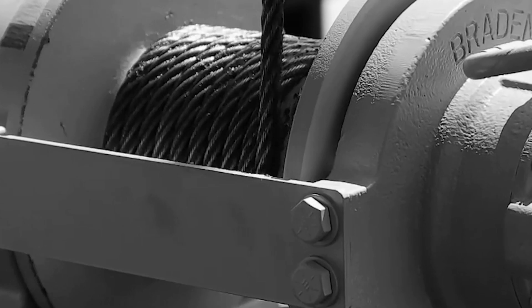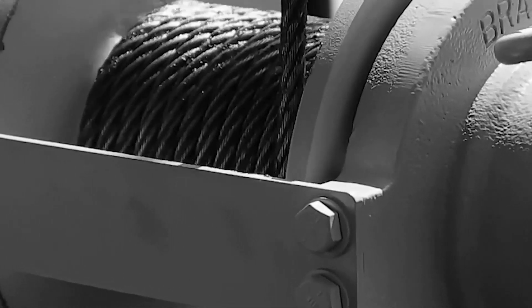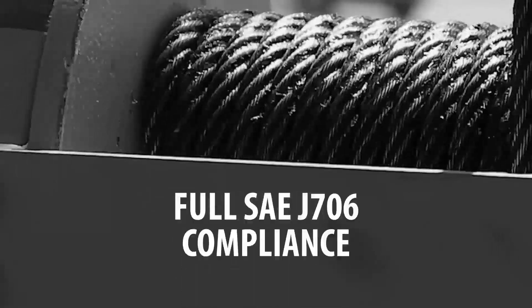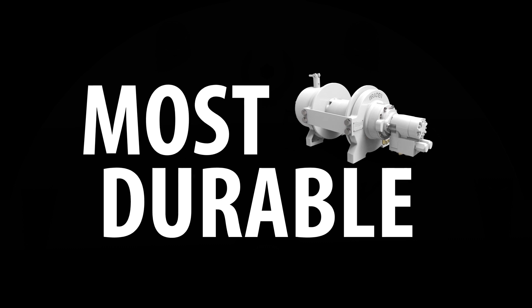But we didn't stop there. The TR20 is a serious, tough recovery powerhouse with 20,000 pounds of line pulling force. Packed with strong features including wear resistant brake seals, oil bath lubrication and full SAE J706 compliance, the TR20 is rated for continuous duty cycle, confirming its position as the most durable winch in its class.